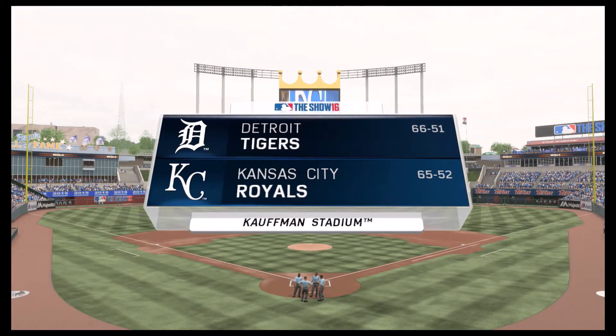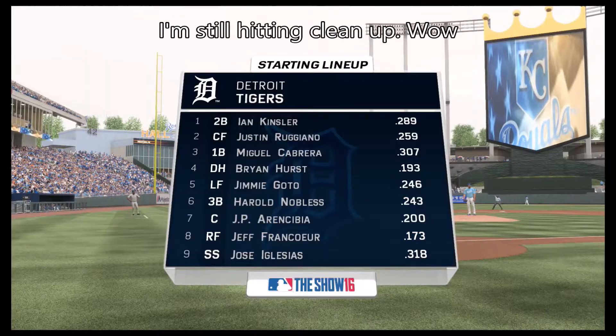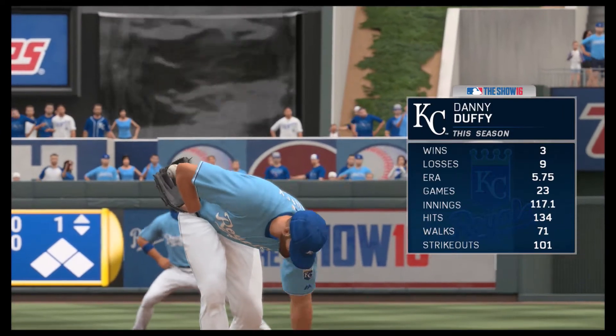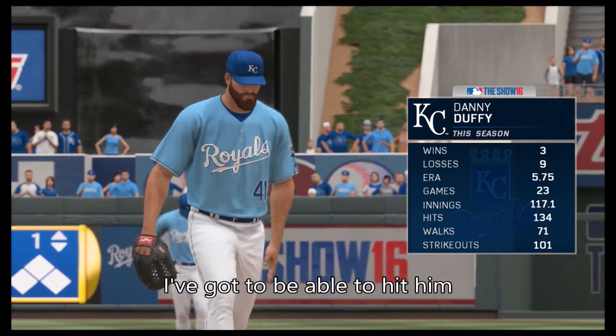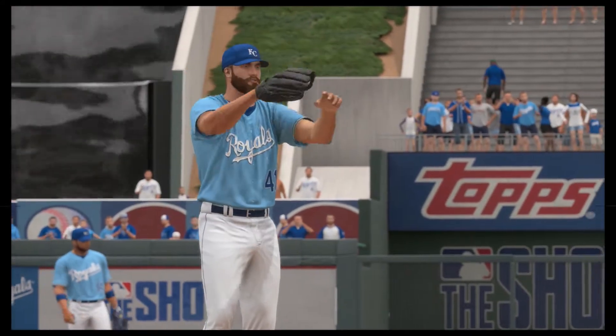Baseball now on a fine Sunday from Kauffman Stadium in Kansas City. A moment now to take a look at the starting lineup for the visiting Detroit Tigers. Danny Duffy gets the ball for the Royals in this one. Well guys, you take a look at that ERA — he has not been good this year.